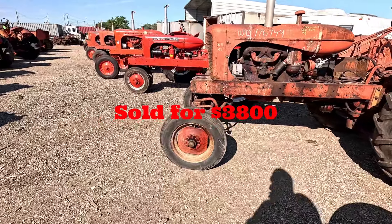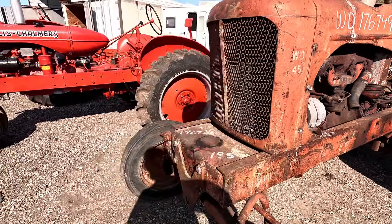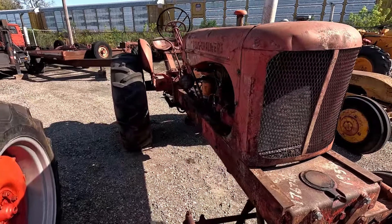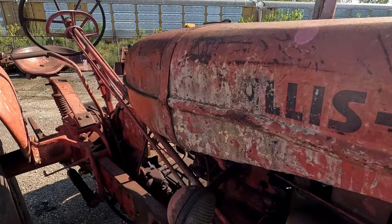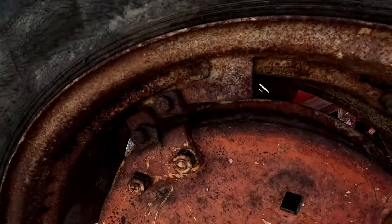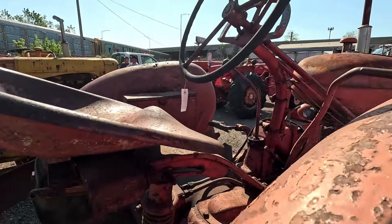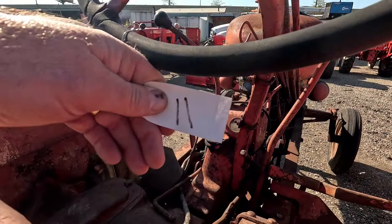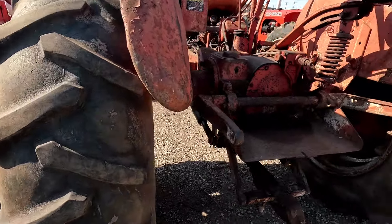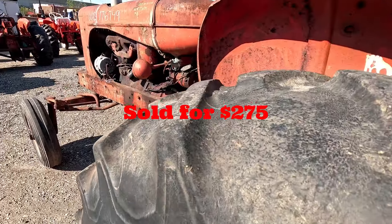Next up is an Allis-Chalmers WD — actually it is a WD45, you can tell by the shifter handle. The listing said the engine is tired. It's got some rotten rims — you can see the tube is showing but it's holding, which at least matters enough to get it on a trailer. Lot 11. This is what the WD45 sold for — overall not a bad tractor.